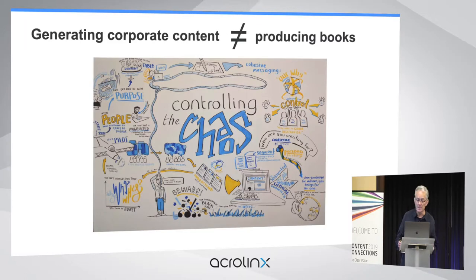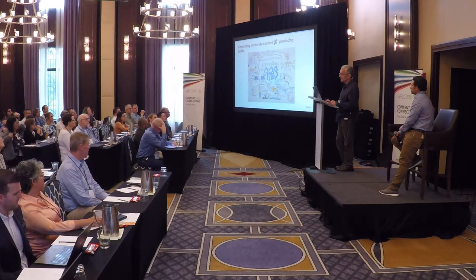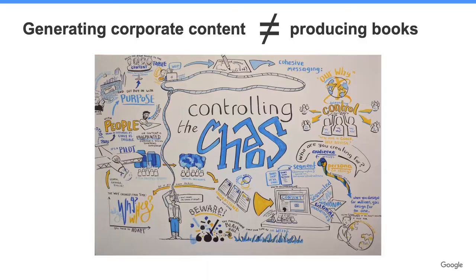Obviously, today with corporate content, paper style sheets won't scale. At Google, we produce a huge quantity of content of many different kinds across many different teams: UI strings, which I work on, help articles, developer documentation, blog posts, marketing, internal HR material, and so on. Content at Google is highly decentralized. We have no central content organization — we have thousands of writers working in hundreds of different internal groups.